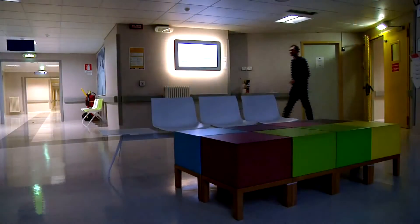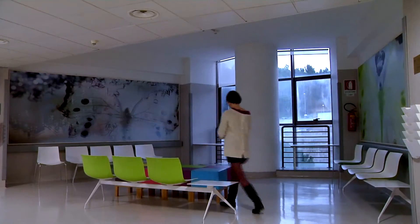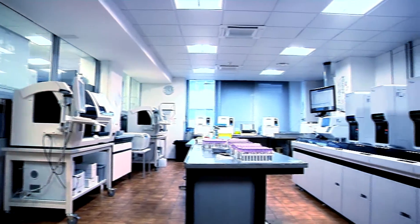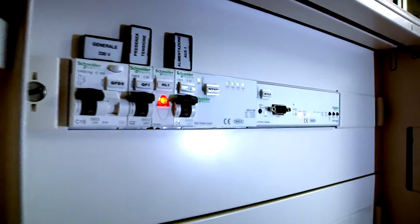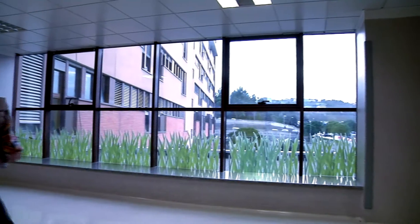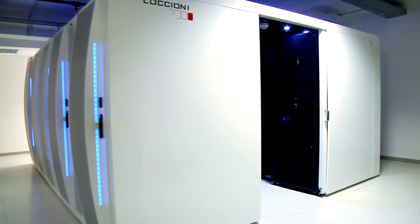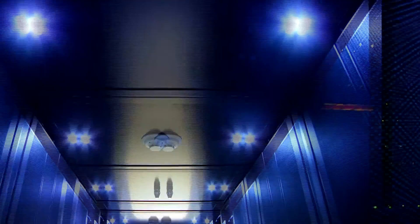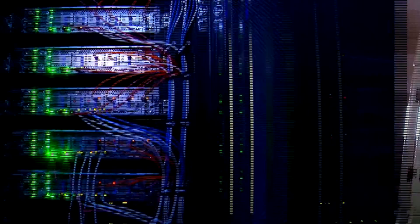A new lighting system with presence sensors, LED lights and smart controllers has been implemented by Loccioni Group. It guarantees optimal comfort light level, mixing natural and artificial light in the departments of the onco-hematological path. Energy-saving strategies have been implemented also in Agora, the hospital data centre and in the hospital pharmacy.